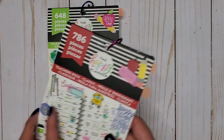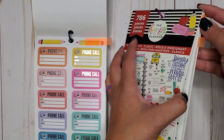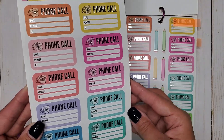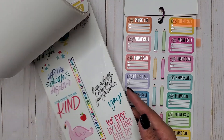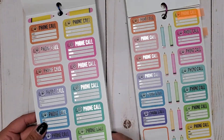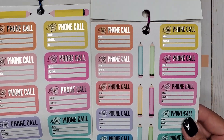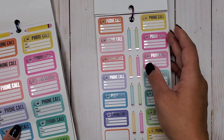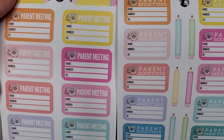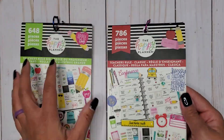Then I have Teachers Rule Big and Teachers Rule Classic — I'll do these together since they're the same except the classic has them on two pages. In the big we get a phone call sticker with silver foil, and same thing in the classic size — you can see the size difference. We also get 'parent meeting' stickers with little phones on them in both sizes. That's Teachers Rule Big 648 and Classic 786.